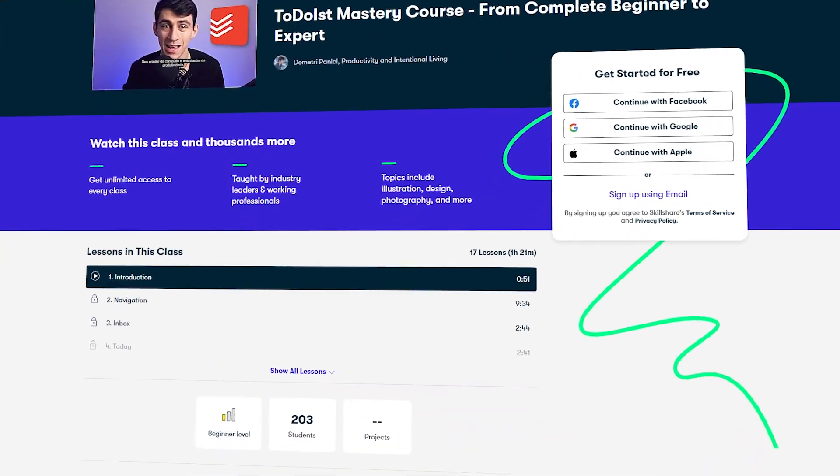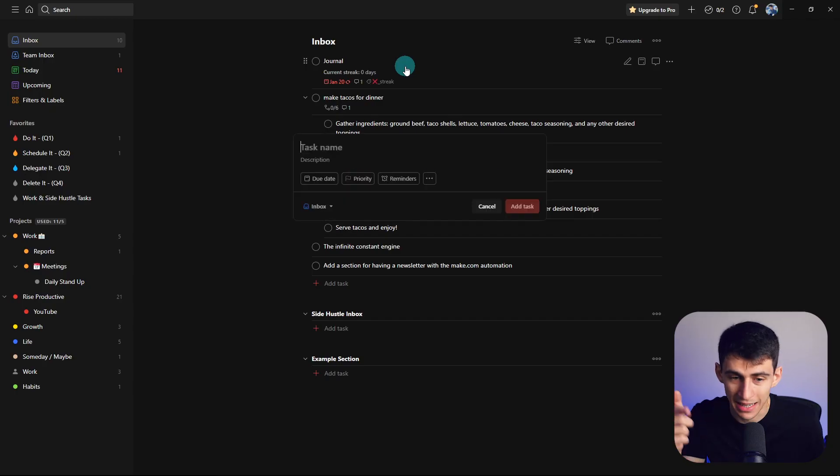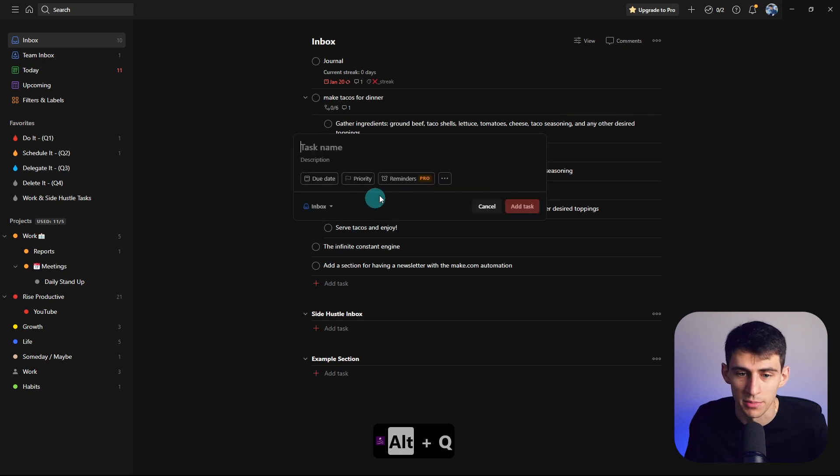I've made videos on how to connect Todoist to Google Calendar, which I recommend you check out, and I also have a course on how to get started with the application. One of my best friends, Chance, ended up switching from task management in Notion to Todoist. This is my bi-monthly public service announcement: check out a task management specific application. For those really struggling with Notion's task management, the free version of Todoist is great, and it also has great integrations with my favorite calendar app, Morgan.